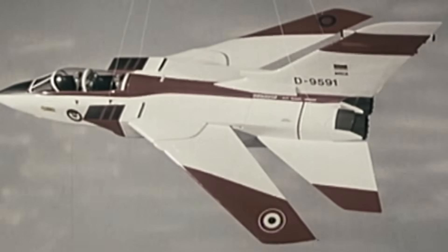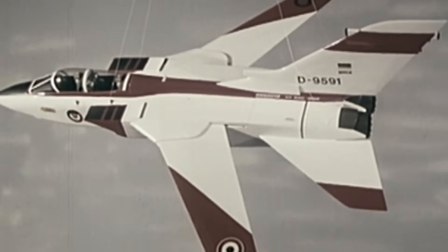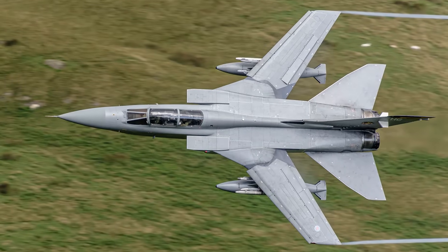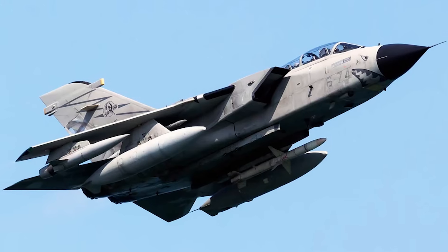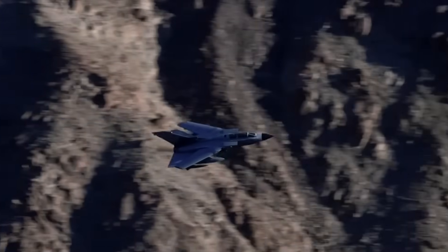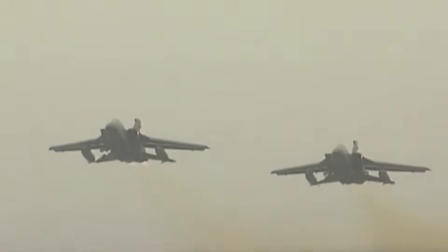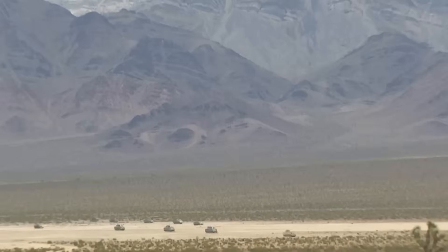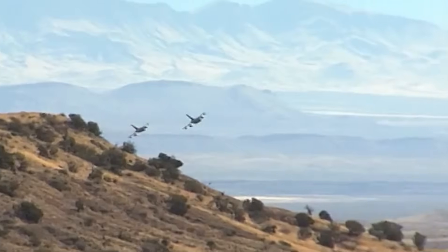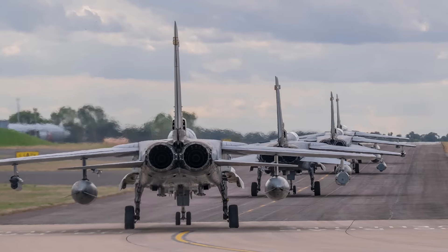The Tornado's design was revolutionary for its time. Its most distinctive feature is its variable geometry wings, allowing the pilot to adjust the sweep angle in flight. At takeoff or low speeds, the wings extend outward for maximum lift. When flying at high speed, they sweep back sharply to reduce drag and allow supersonic performance, giving the Tornado unmatched flexibility to fly low and slow for ground attacks or accelerate beyond Mach 2.